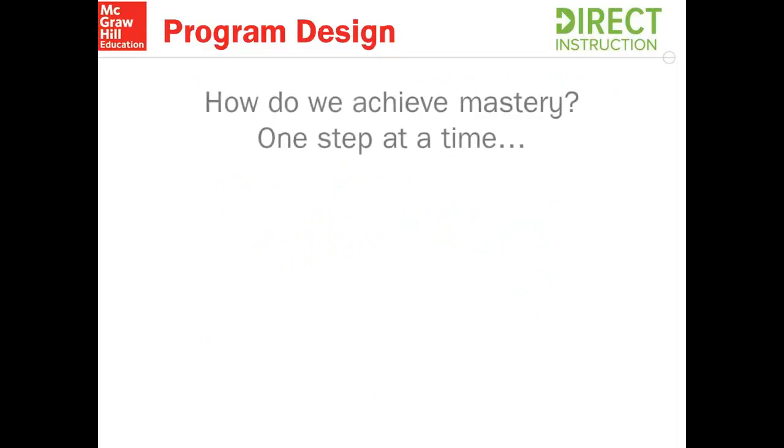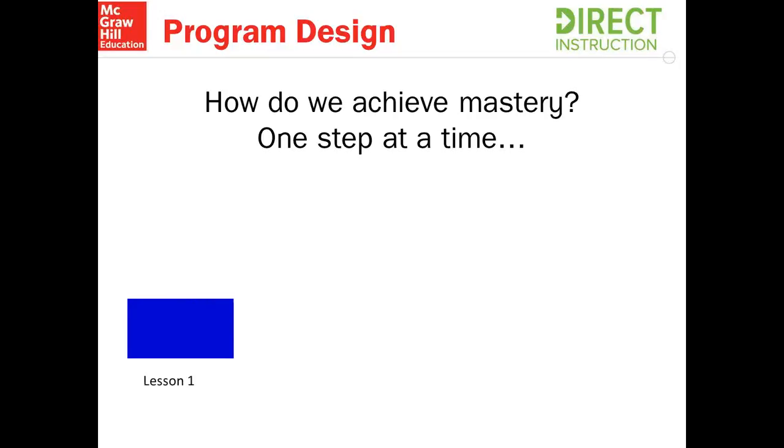Often when I go to trainings and meet with teachers and administrators, they're asking me how can you really achieve this mastery? Well, we achieve it one step at a time. Reading Mastery is a program that has a unique design that allows for every student to be at a mastery level, because students tell us where they are by the placement test and we start them right at their instructional level. So right away on lesson one, students come with some knowledge, and we spend that lesson reviewing and teaching to mastery — that means 100% by the end of the lesson.